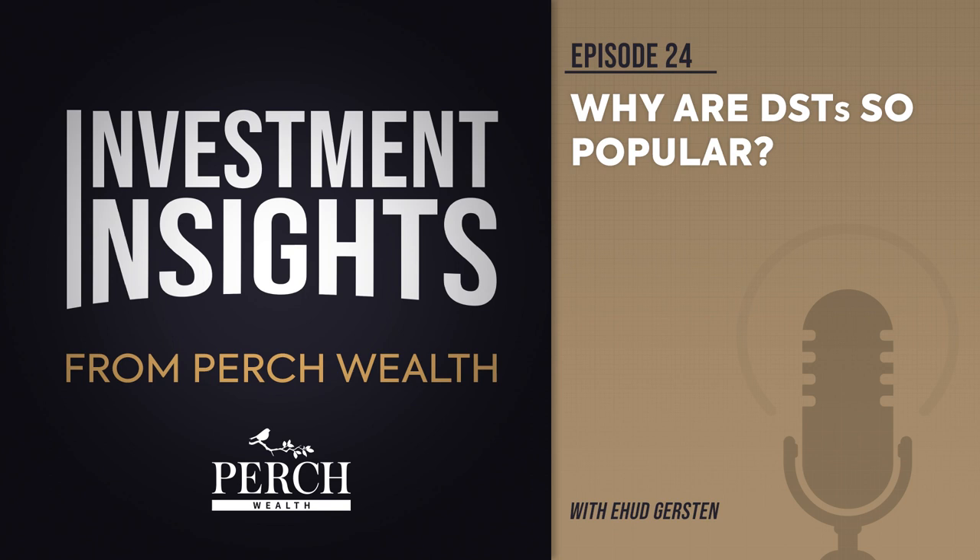Another difference between TICs and DSTs is how they hold title to the property. TIC co-owners each hold a fractional share of the title to the property. Conversely, the DST holds actual title to the real estate asset — individual investors do not. This has implications as it pertains to financing. When debt is used to finance the property, either for acquisition or improvements, the individual co-owners of a TIC carry liability for that debt. This also means lenders need to underwrite each borrower individually, which can prove burdensome and make holdings in TICs difficult to finance. DST investors do not carry debt directly since the asset is held exclusively by the DST on the investor's behalf in a trust structure.